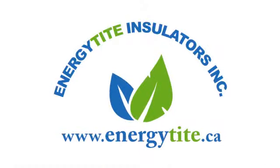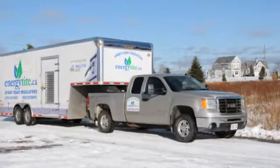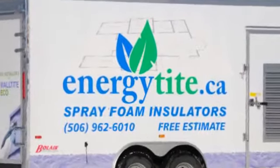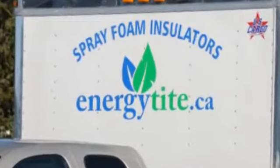EnergyTite Insulators is a licensed contractor for polyurethane spray foam insulation. We service residential and commercial customers. Our bilingual staff are proud to serve customers all over the Maritimes. We are located in Moncton, New Brunswick.